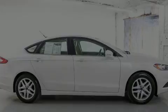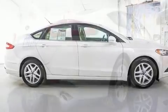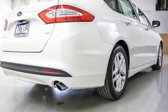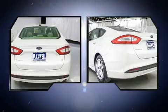Here's a great deal on a 2014 Ford Fusion. This four-door, five-passenger sedan still has fewer than 60,000 miles. It features an automatic transmission, front-wheel drive, and a 2.5-liter four-cylinder engine.